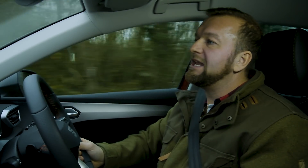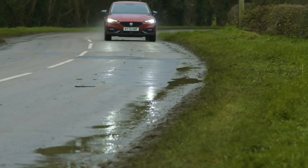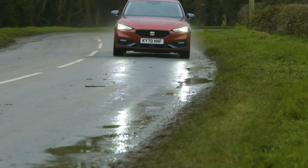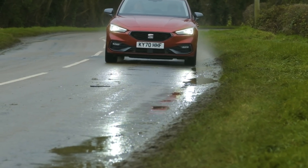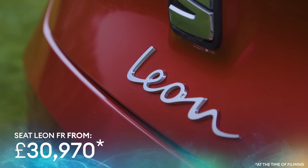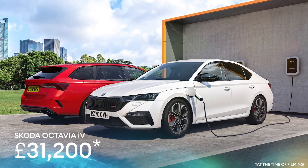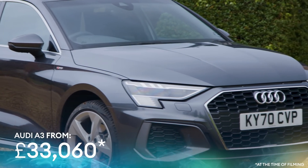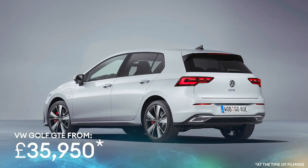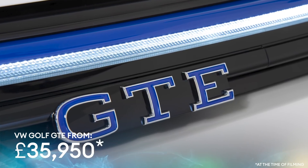Basically this is a car that is not going to get anyone to give you their phone number — unless of course it's your accountant, who's going to be really pleased that you picked such a sensible car. The one thing that does go in the Seat's favour is the price. Remember those cars with the same hardware? Well this Leon FR comes in at £30,970. The Skoda Octavia is roughly the same price and a little bigger. The Audi A3 version costs £33,060 and the VW Golf GTE — the same bits underneath — costs £35,950, although that is a touch faster.